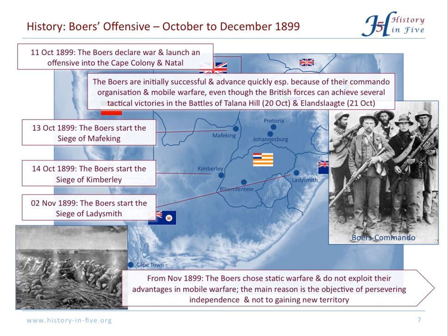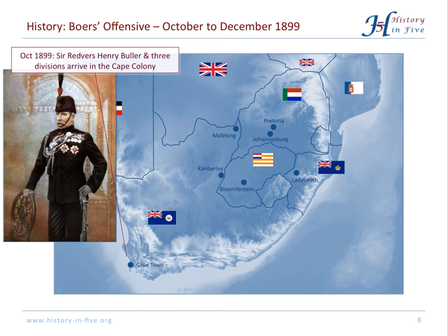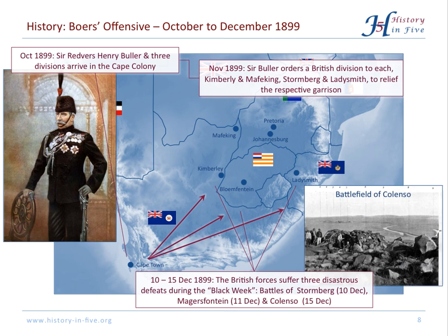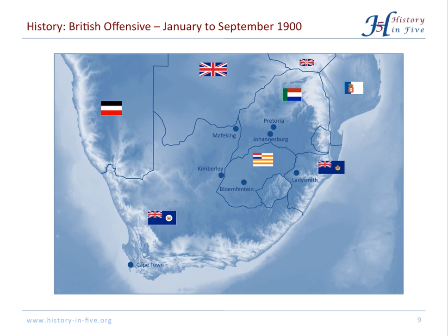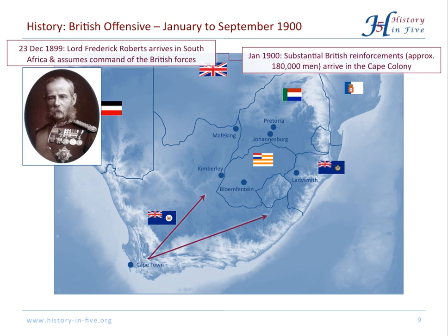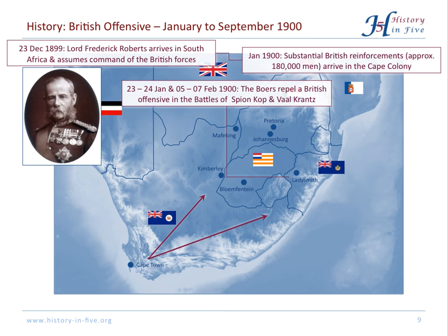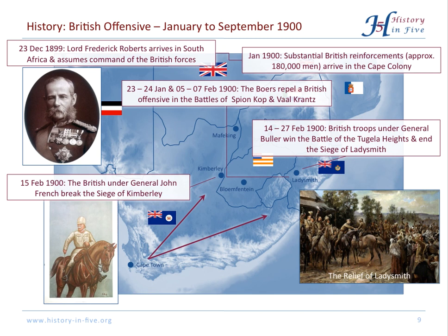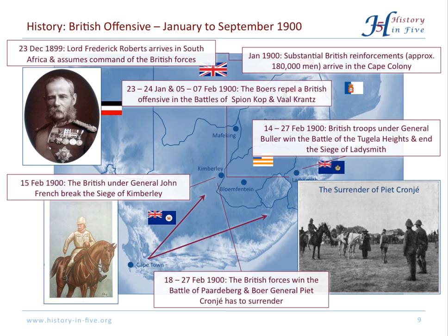The Boers' objectives were not to gain territory but to preserve their independence. The British brought Sir Redvers Henry Buller to South Africa with three divisions, which were sent north but were not successful. During the Black Week, there were very bad defeats in three battles. Now the British went on the offensive — Lord Roberts came to South Africa, assumed command, and arrived with approximately 180,000 men, with more soldiers coming in from all parts of the British Empire. The Boers initially repelled a British offensive, but the might of British forces was too much and they could relieve Ladysmith. At Kimberley, the Battle of Paardeberg saw Boer General Piet Cronjé captured.